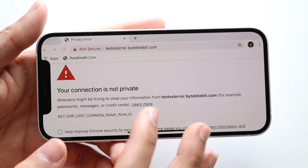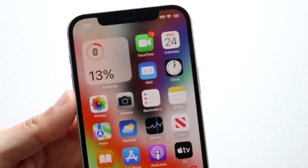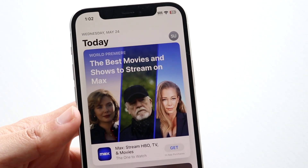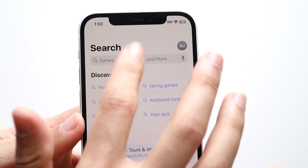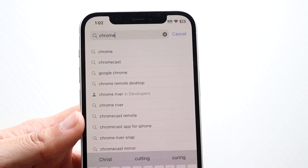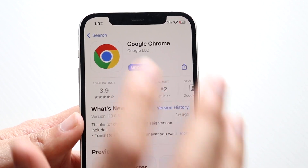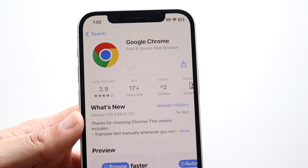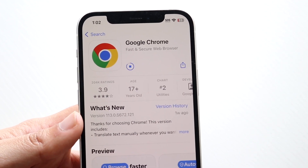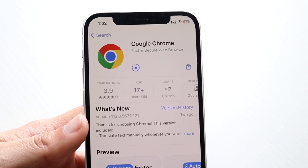Another thing you may want to try is updating your Google Chrome application. Go to wherever you downloaded Google Chrome from — your app store, PC, or Mac — and update it. On a PC, you can update it directly within the application. This may end up fixing the prompt for you, though it won't always be the solution.